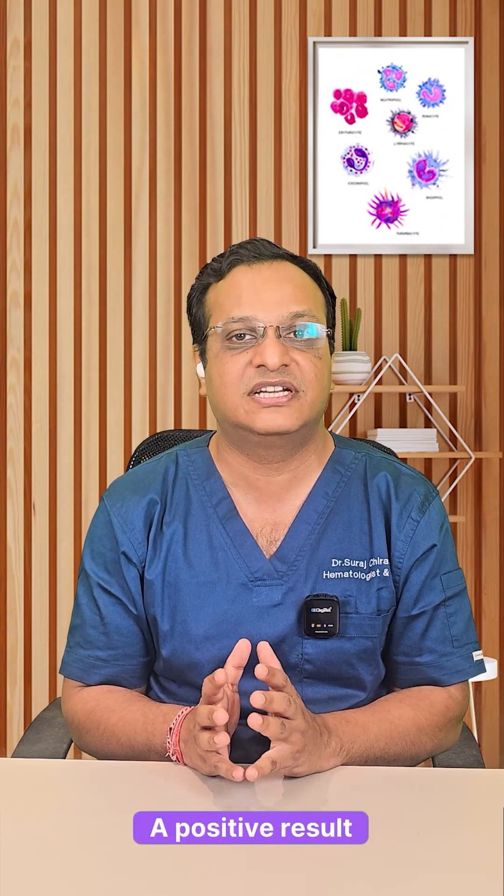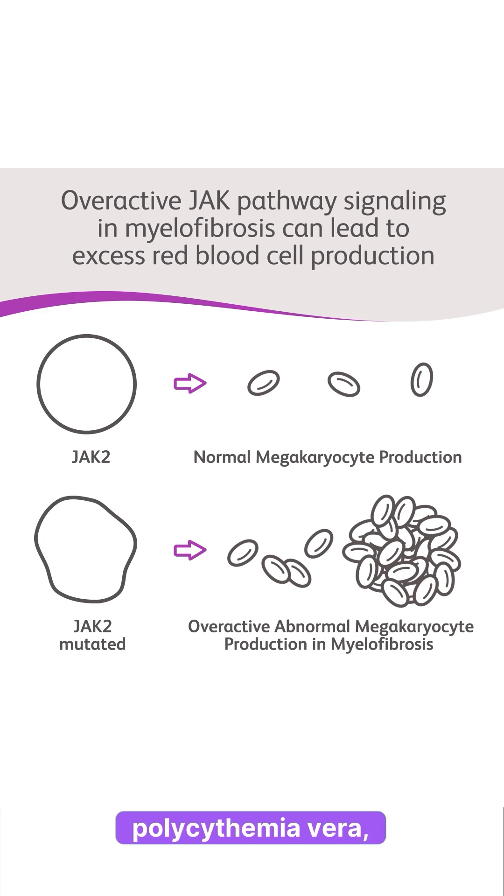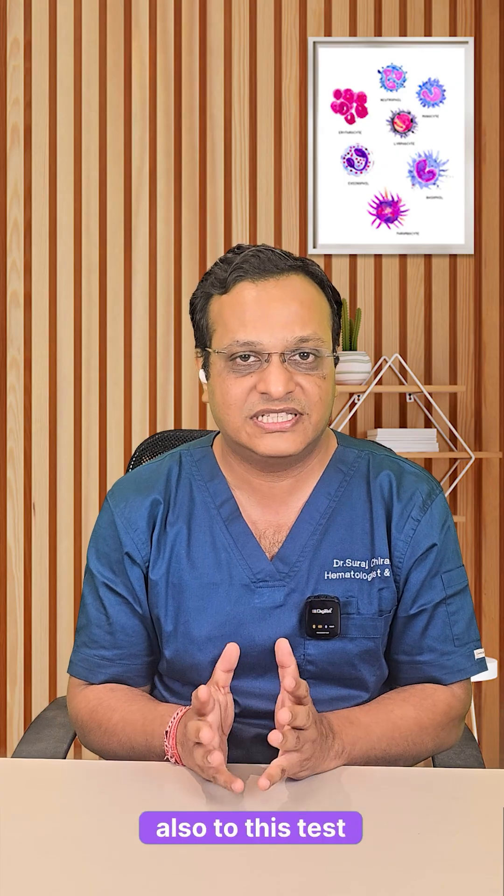2. JAK2 mutation test — a positive result often confirms polycythemia vera, the primary type. There can also be an extended panel, called a myeloid panel, added to this test.